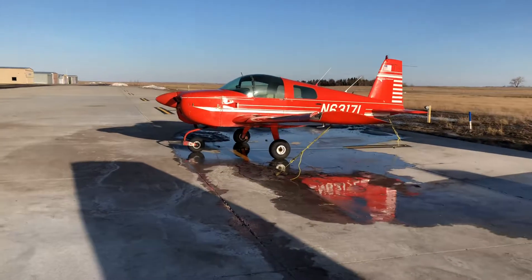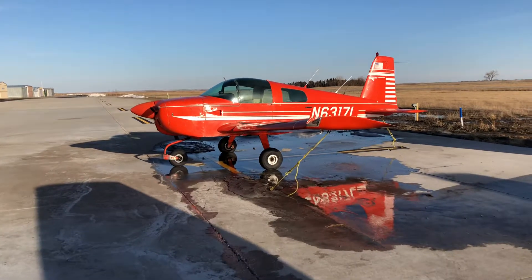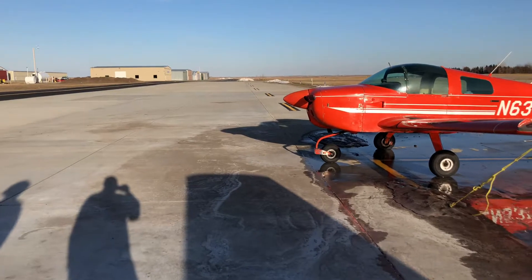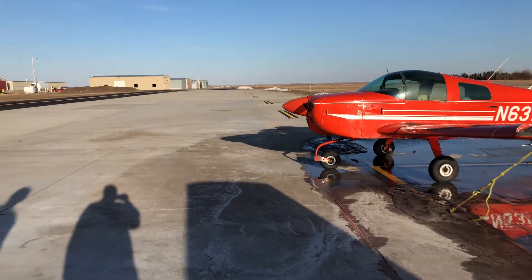Low wing aircraft, on the other hand, are more forgiving in a controlled environment — they prefer a nice big strip where everything is well maintained.